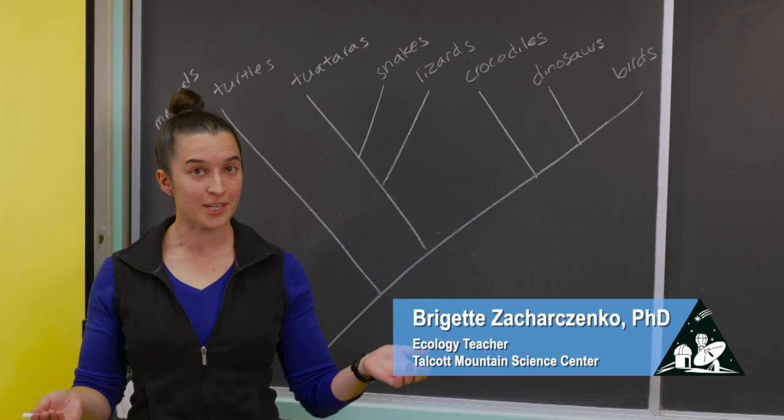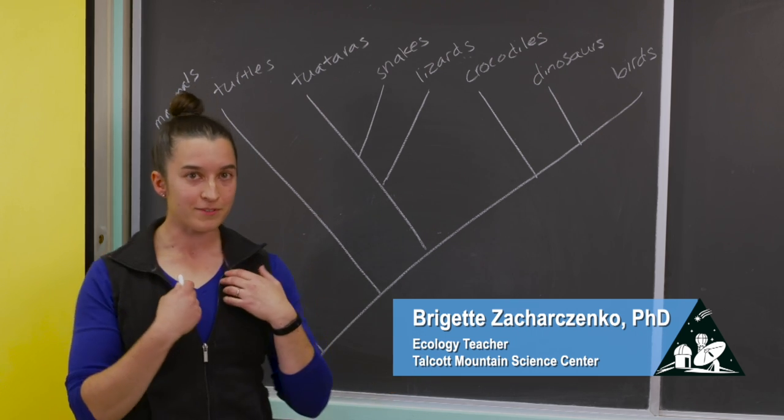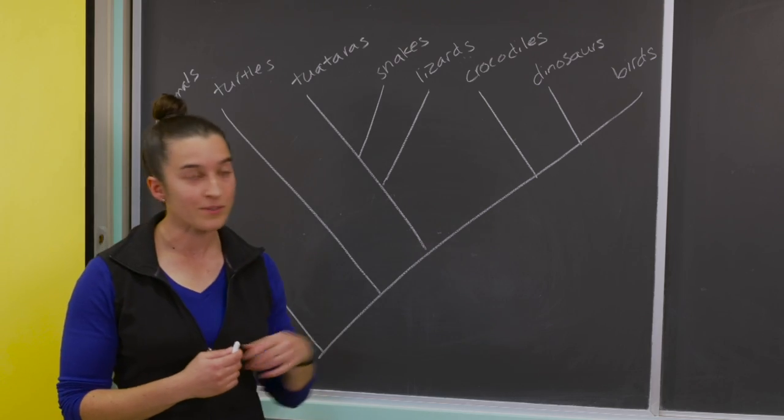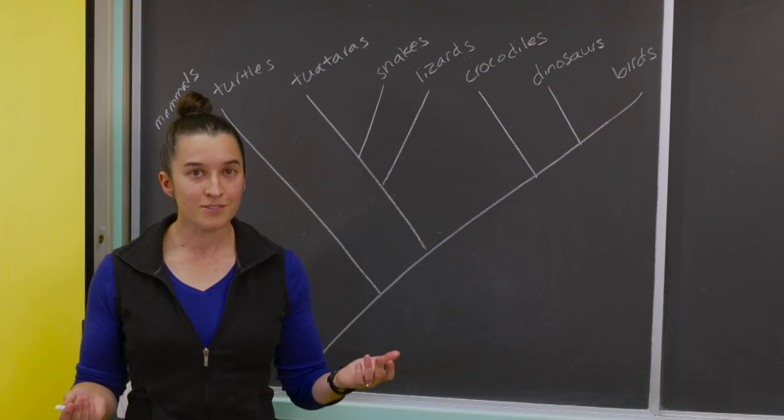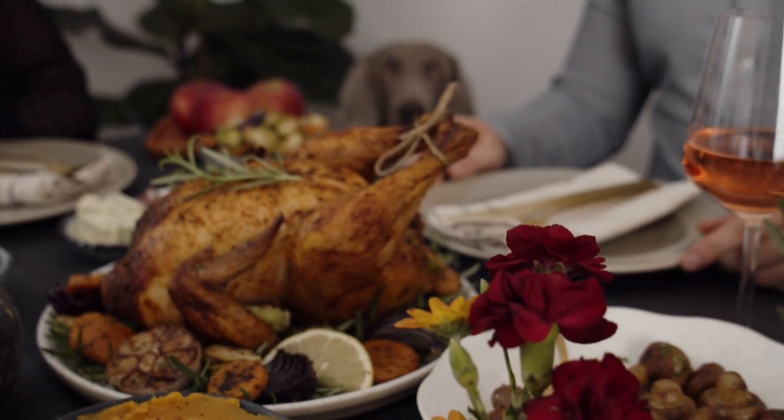This is a cladogram which shows relationships a lot like a family tree. We're mammals so we're over here, and the dinosaurs are over here. You may have thought that dinosaurs have all gone extinct, but birds are actually living dinosaurs — just like that turkey on your table.